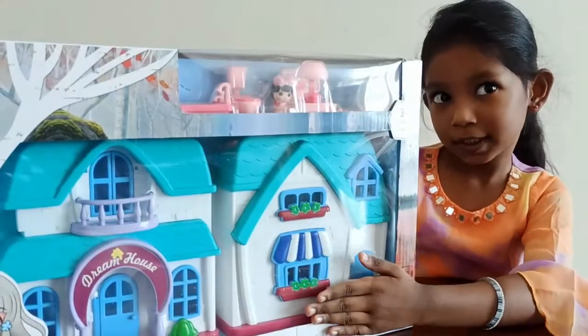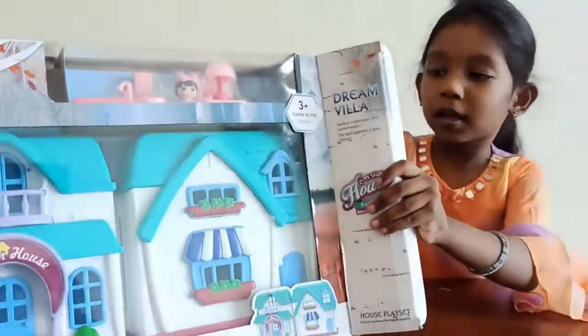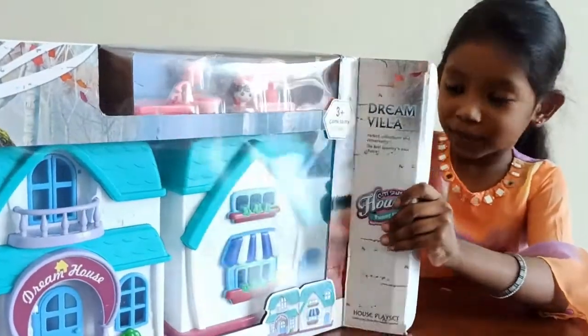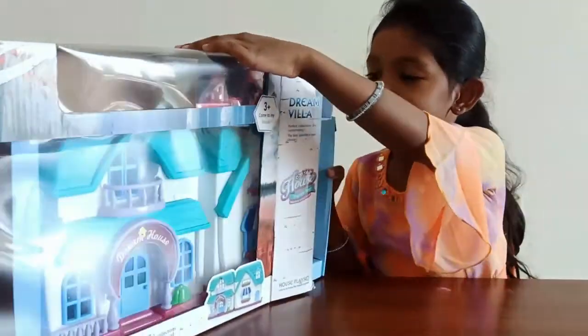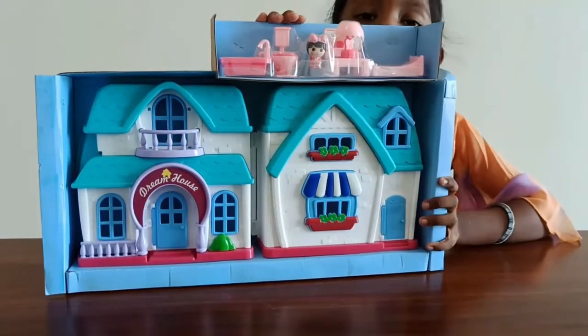Hi, we opened a Barbie house. We have a new Barbie house. Let's open it. This is a new Barbie house.